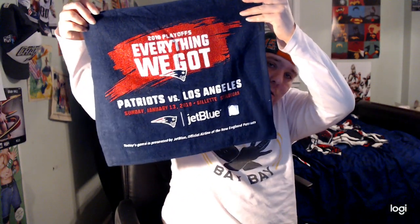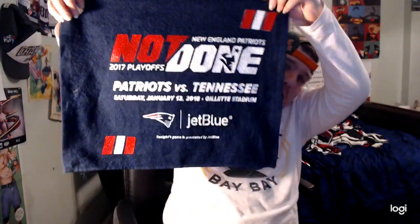Next I have a rally towel of the New England Patriots — something I got from last year, I like it a lot. And I'm also going to show you another rally towel — I got two rally towels total, pretty cool.